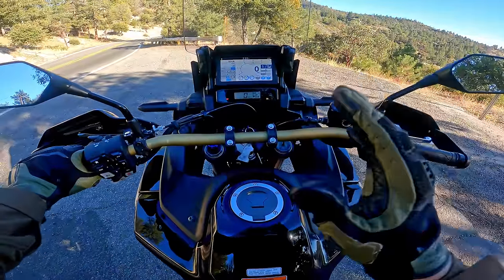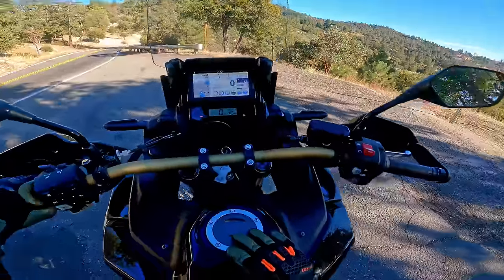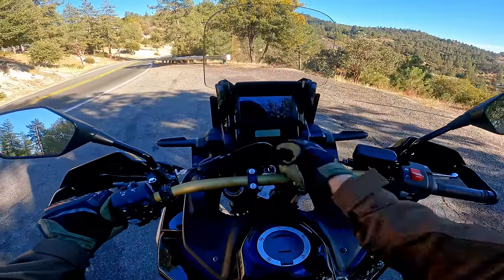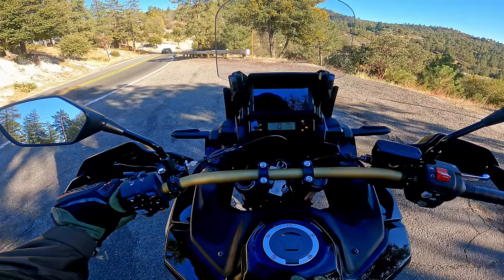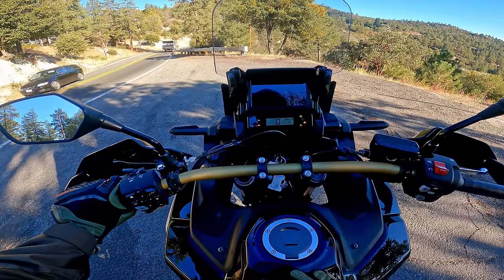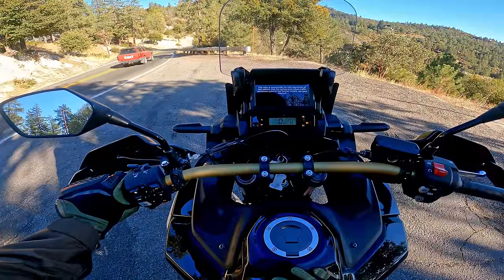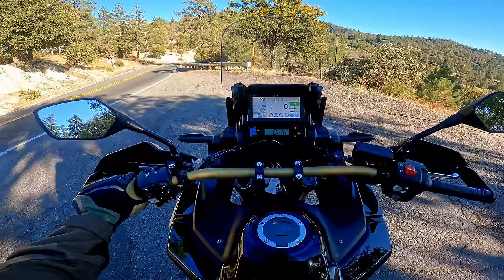Let's go for a ride on the highway with the Africa Twin. We'll hit some twisty roads, some straightaways, then get into the dirt. Firing up the Africa Twin — let me show you how long it takes for the screen to boot up. So from ignition on: one, two, three, four, five, six, seven, eight, nine, ten, eleven, twelve, thirteen, fourteen, fifteen, sixteen, seventeen, eighteen seconds.